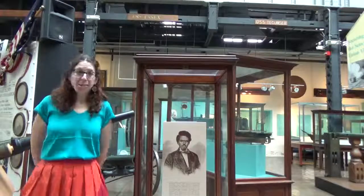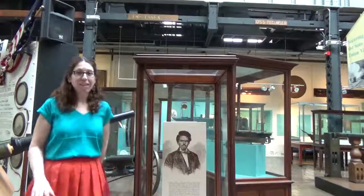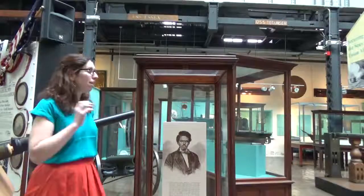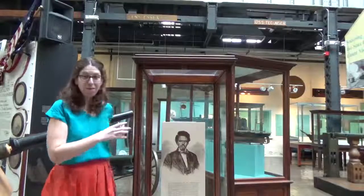Hi, my name is Beth Sanders and I'm the registrar here at the National Museum of the United States Navy in Washington, DC. And as we're entering February and also African American History Month, we wanted to share a really exciting and interesting artifact that we have on display here at the museum with you.